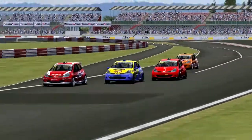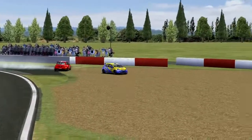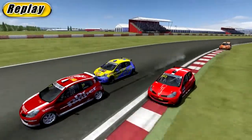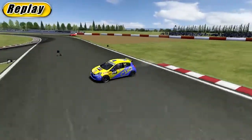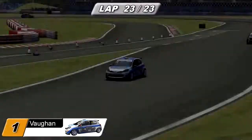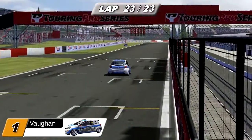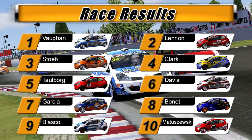Tauburg following Matt Clarke who is following Gary Lennon — all for second place now that Adam Vaughan has made his break. Clarke gets hit and Tauburg spins as well. Looking at the replay, it's a tap from Clarke — Jesper's spinning and Clarke looks like he's lost it by himself, taking out Tauburg at the same time. Tauburg drops through the pack. Vaughan comes through to win Race 2 at Silverstone National, the second race of the season in the Clio Euro Series. Vaughan takes victory from Gary Lennon, with Van der Sterp getting through thanks to Clarke and Tauburg tangling. Ben Davis drives to sixth, Garcia in seventh, Marcel Bonnet in eighth, ahead of Blasco and Matuszewski after their epic battle.